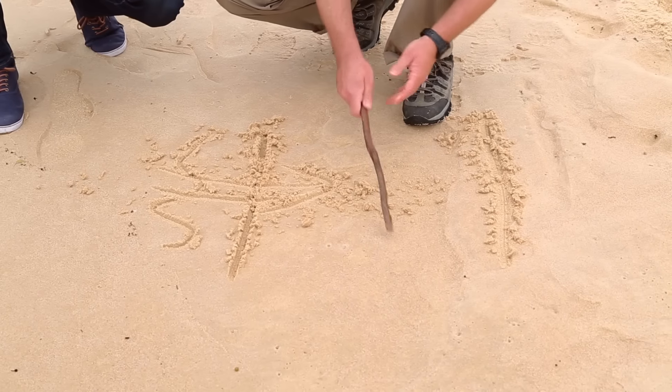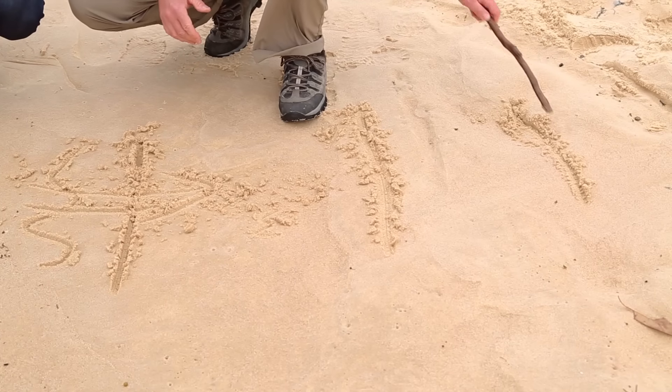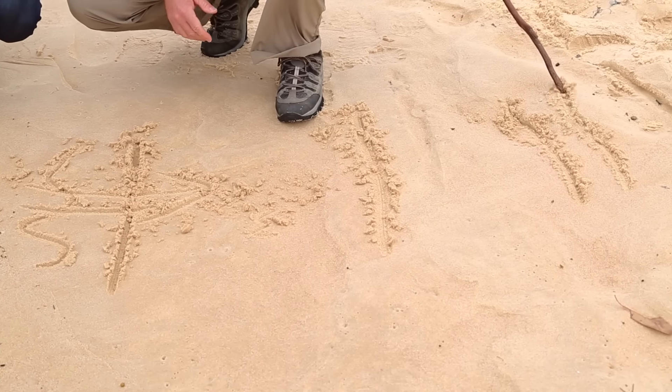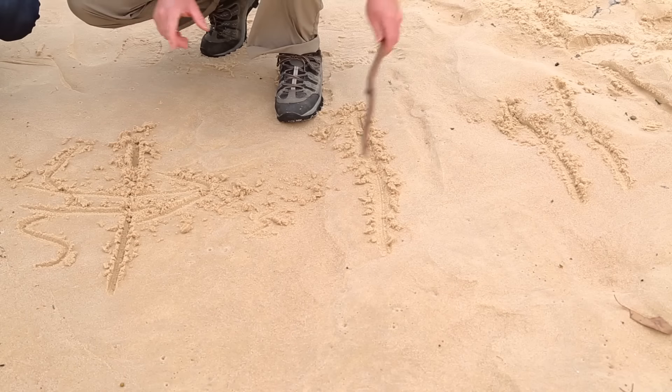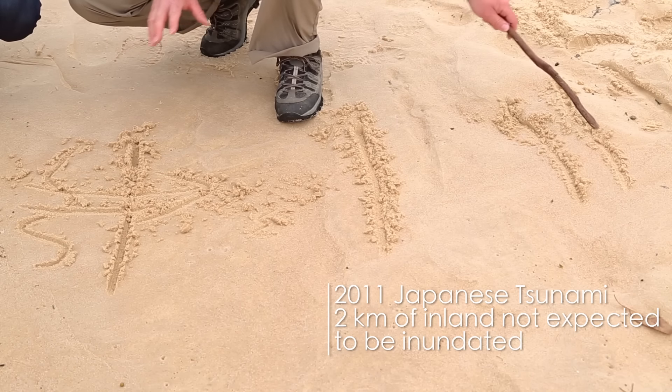This is where the sand goes, about 60% of the way. The mud goes another huge distance inland, and then just saltwater beyond that. So you've got literally all of this — about two kilometres of land — where the people simply didn't expect to be inundated.